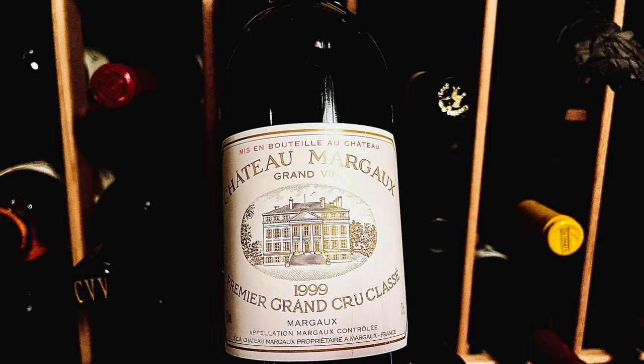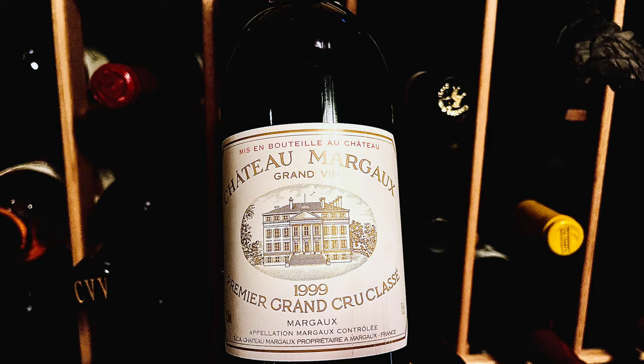The 1990 is drinking extraordinarily well now and is definitely one to buy if you can get your hands on it. The 2000 is another 100-point Margaux and also an outstanding wine I highly recommend. Margaux has been extremely consistent for the past 30 years, so there are really not many down vintages. Even vintages like 1998 and 1999 are extremely enjoyable right now and can be purchased for less than current releases, yet they're ready to drink immediately. For newer vintages, you really can't go wrong with 2009, 2010, and 2015 through 2020.